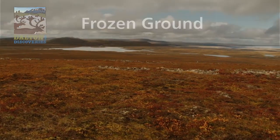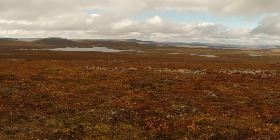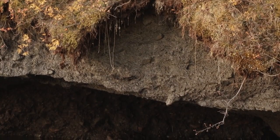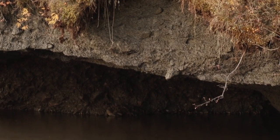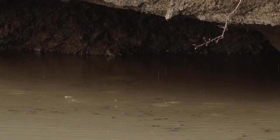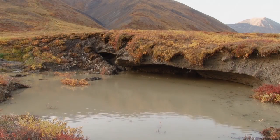Permafrost shapes the landscape as far as you can see, either by its presence or absence. Permafrost is any earth material, like dirt or rocks, that doesn't thaw in the summer due to a very cold climate. Some permafrost is tens of thousands of years old.